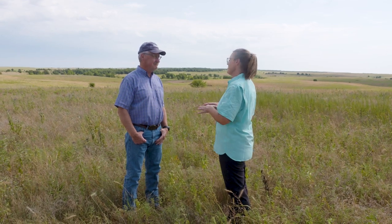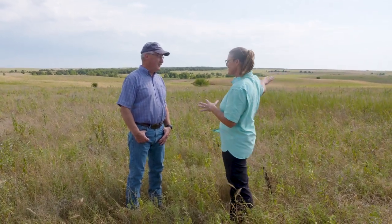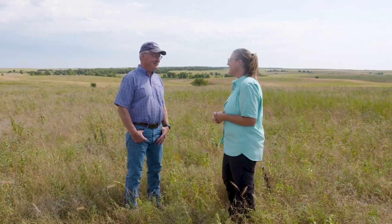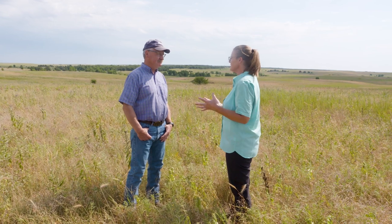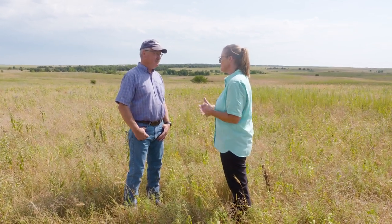Here at the preserve, bison are roaming around — we have some way off in the distance. They're an important part of this ecosystem. We're stewarding the land and getting it back to how it used to be, managed by bison and fire.